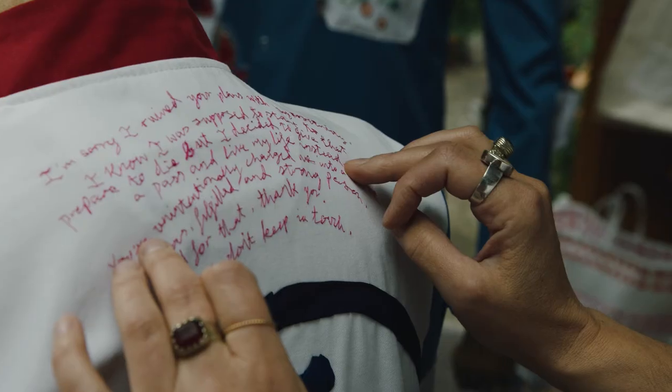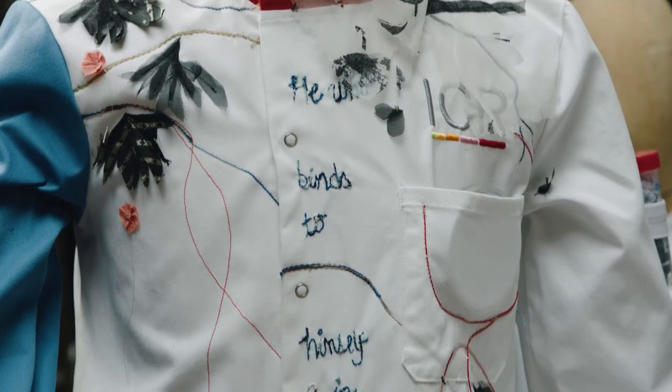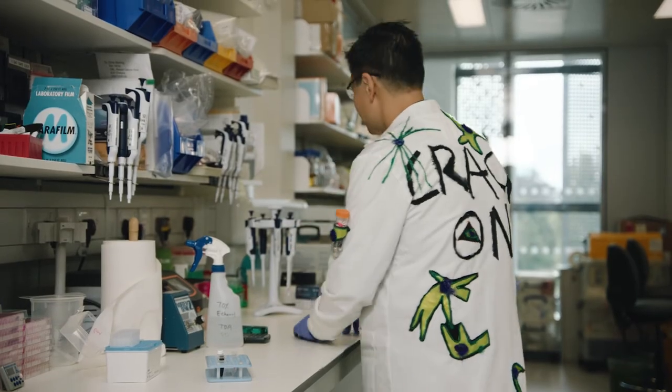Being entrusted with the words of the patients comes with a huge responsibility. Those words are like the voices of the patients themselves, so when you hand stitch those it's like you're giving life to those words.